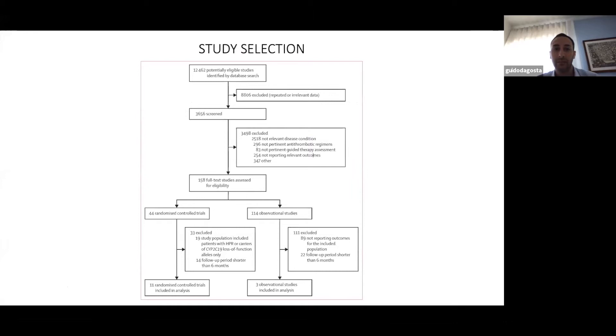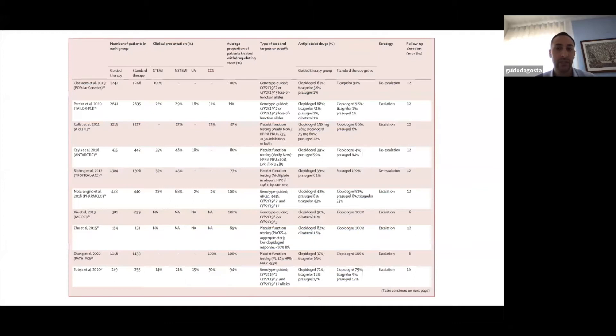Regarding study selection: more than 3,000 trials were screened, and only 11 RCT studies and three observational studies were included. Others were excluded because of non-relevant disease condition with low-risk patients, non-pertinent antithrombotic regimen, or a follow-up period shorter than six months.